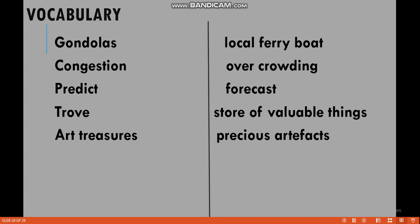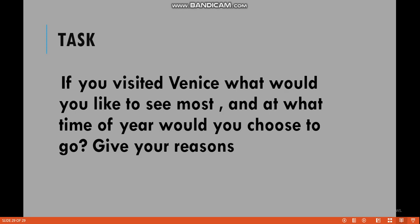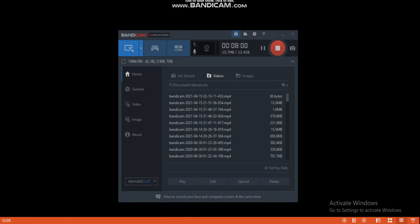Students, you must read the lesson carefully. You should try to find the difficult words, underline them, and get the meaning from the dictionary — in this way your concepts will be more clear. This is your home task: if you visited Venice, what would you like to see most, and at what time of year would you choose to go? Give your answer. Thank you and God bless you.